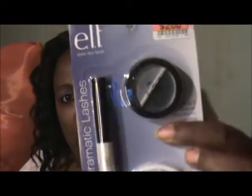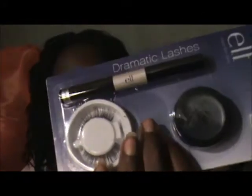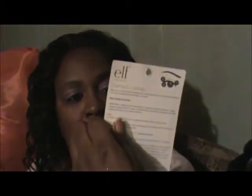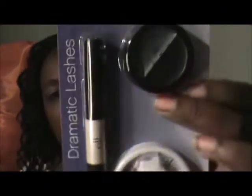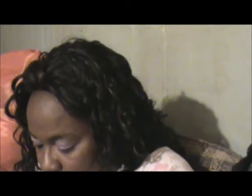I got this ELF Dramatically Defined eyelashes, dual eyeliner, and cream eyeshadow for two dollars at Big Lots. I also purchased an ELF lip gloss set from Big Lots for five dollars.